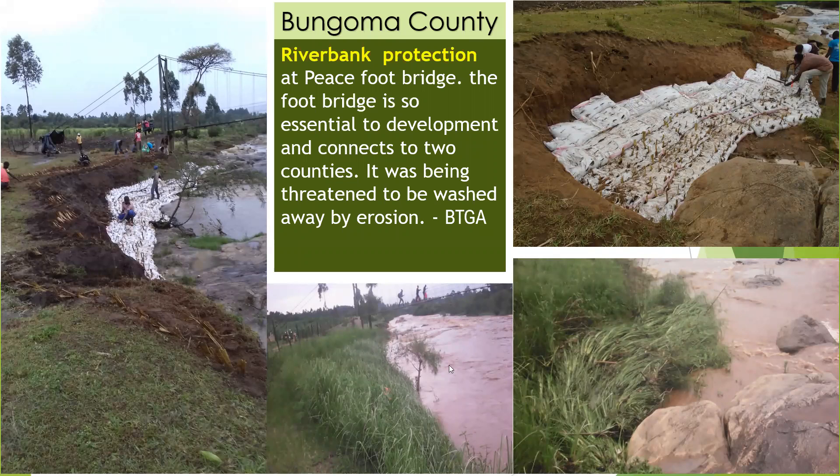This is Bungoma County. This is an infrastructure that was very important to this community because it is the only bridge for miles and miles that helps people cross over from one side to another to seek services like shops, hospital, and schools. It was being threatened by floods that were eating through the bank and almost breaking the bridge. So we stabilized this riverbank using vetiver grass through soil bags, as you can see here. And a few months later, you can see the already established site.